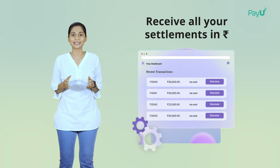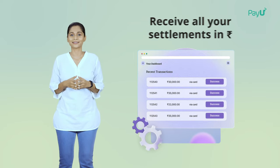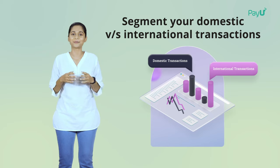We also offer your business settlements in INR, no matter which currency the customer has paid in. At the same time, you can always filter out domestic versus international transactions on the PayU dashboard.